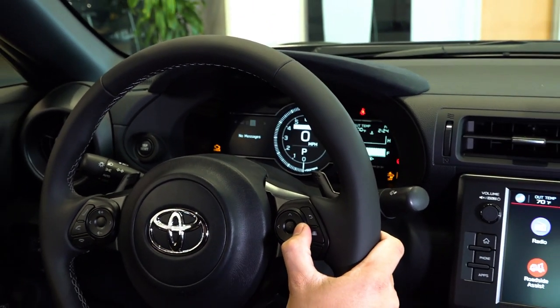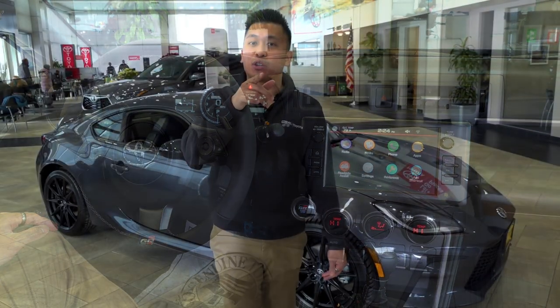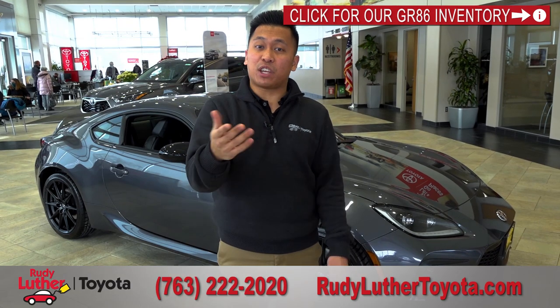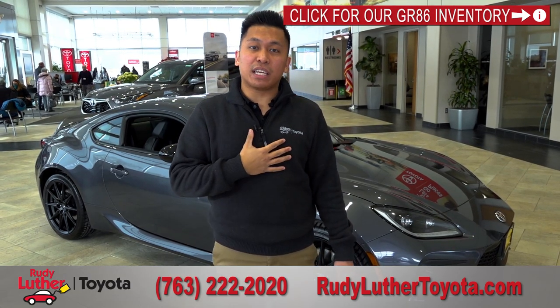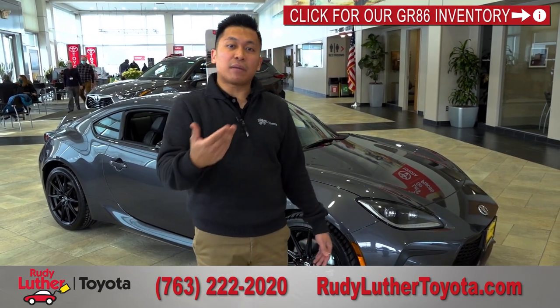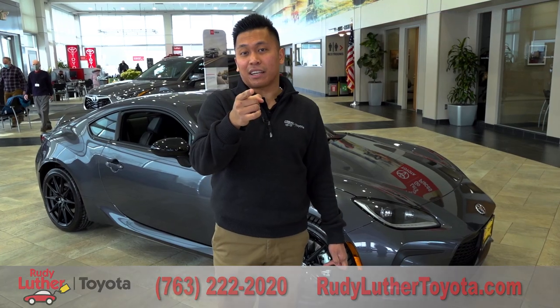That is the 2022 Toyota GR86 Premium. We also have a separate video on the standard GR86 model if you're looking for fewer features. My name is Frankie — if you're looking to get into a new Toyota or this vehicle in particular, please let me help you. Give me a call or check us out at RudoluthToyota.com. Thank you.